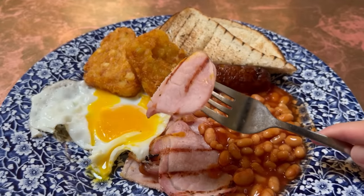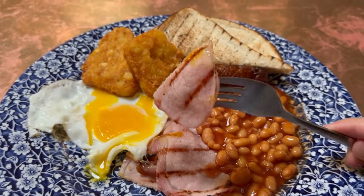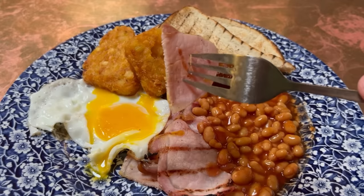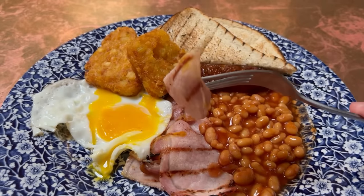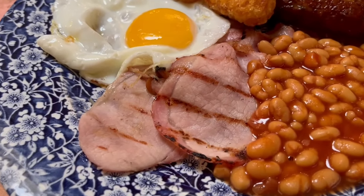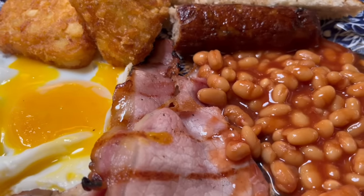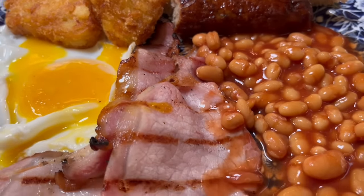Next up we have the bacon. You get two rashers and they look to be grilled judging by the grill marks on them. They are a little on the thinner side, but let's see how they taste. Pretty good. You get the flame grill flavour straight away as soon as you bite into it. It's a bit smoky. You get a good meaty chew and salty porky flavour.